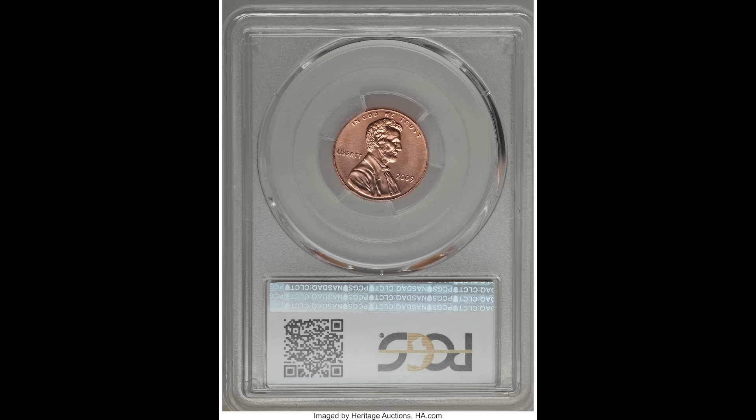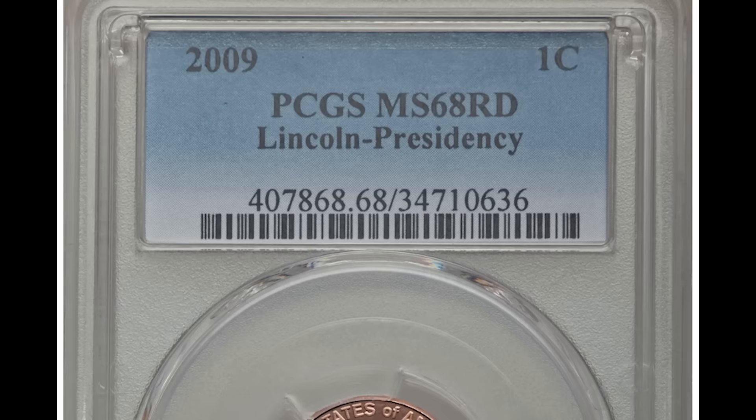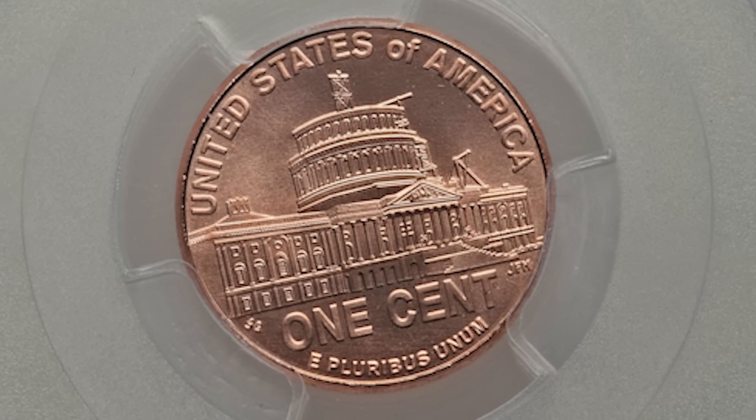Here we have a 2009 No Mint Mark — meaning it was minted at the Philadelphia Mint — one cent Lincoln head penny, graded by PCGS Mint State 68. This is the presidency coin, and you can see the beautiful design on the back. This is a very, very high grade for this coin, which allowed it to sell for $960.